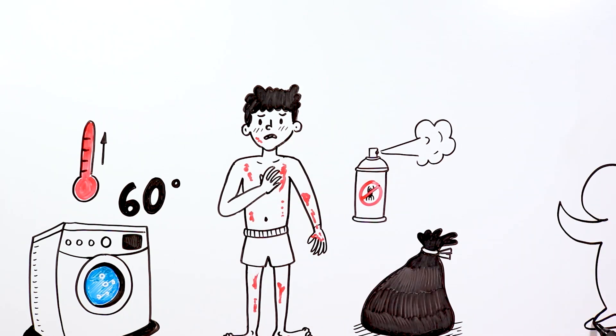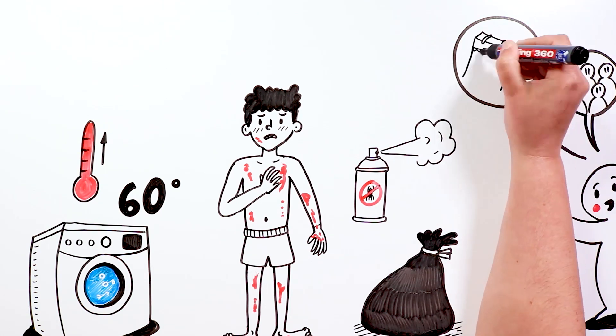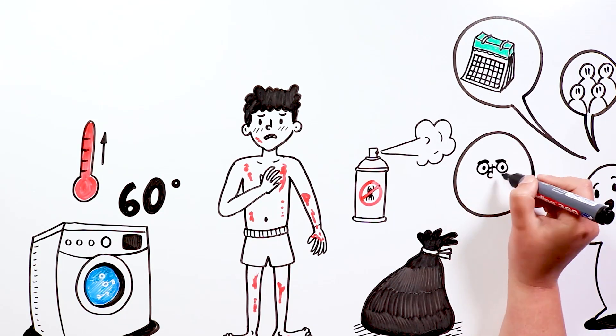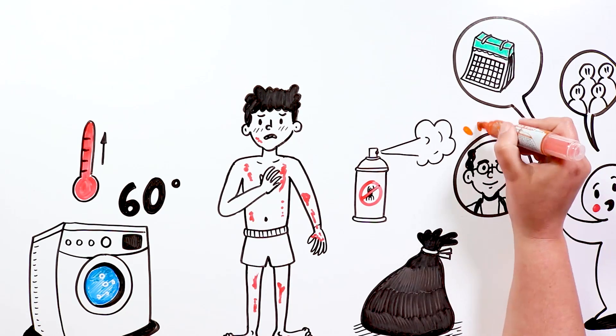When there is an infected person in a home, it is recommended to treat all cohabitants preventively, since we can be infected and symptoms don't manifest until weeks later. Above all, don't forget that the doctors will be the ones who tell us what the best treatment is. They are the real experts.